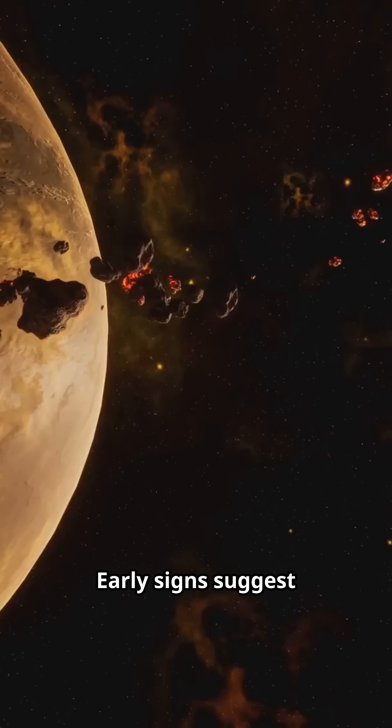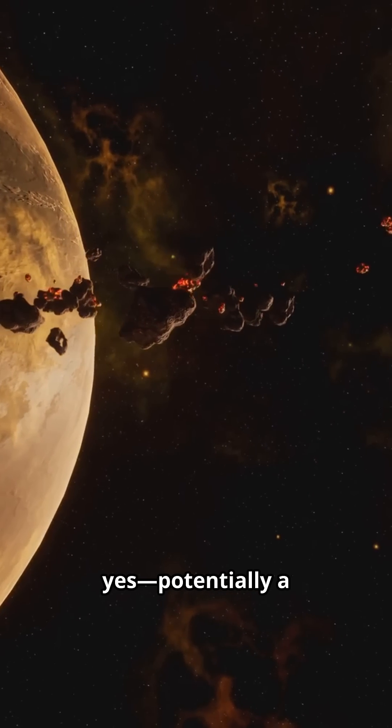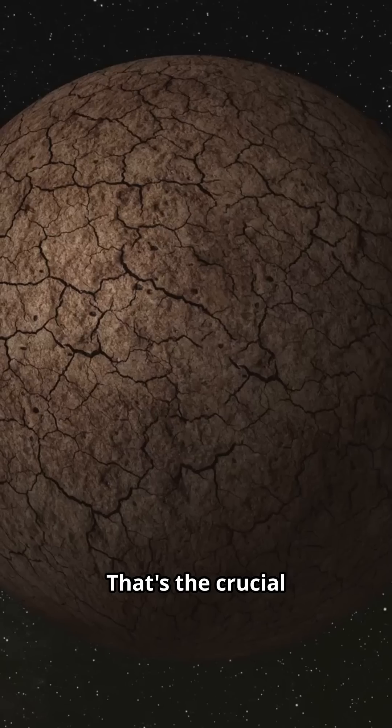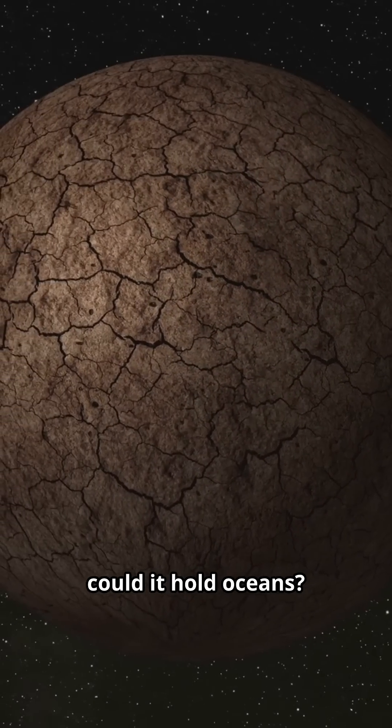Is it rocky? Early signs suggest yes — potentially a solid super-Earth, not a gassy mini-Neptune. That's the crucial question: could it hold oceans?